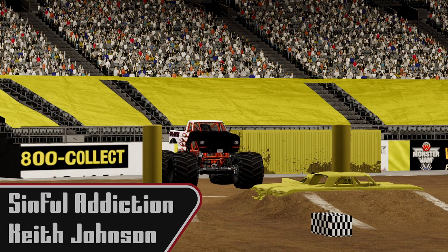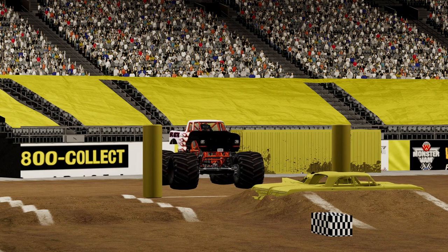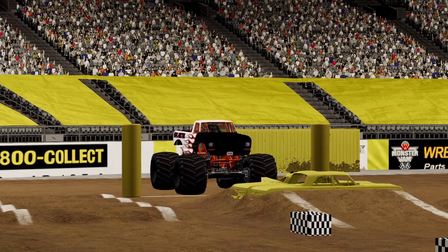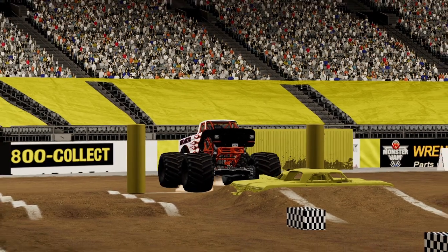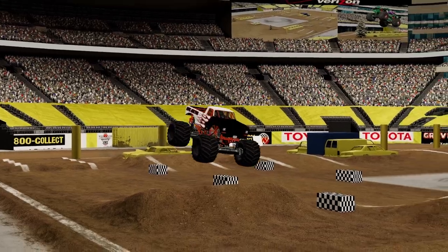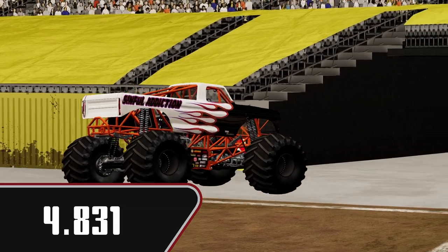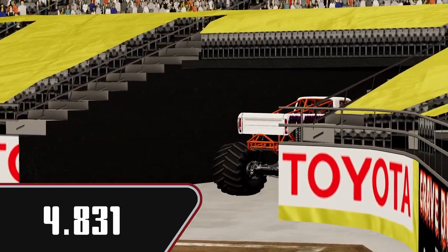Now we're going to have Sinful Addiction with Keith Johnson driving it. I know this truck makes a lot of power, so I would expect this one to be pretty strong. Good air, back on throttle nice and early. Very nice run. 4.831 — that will take the number two spot, not quite enough for the lead.